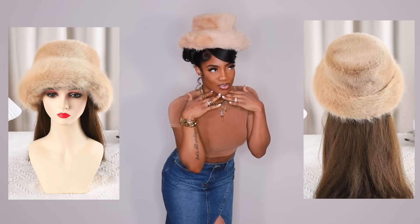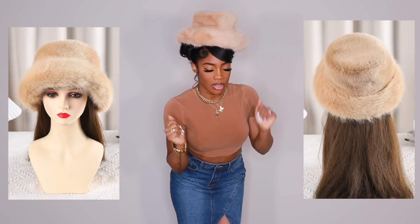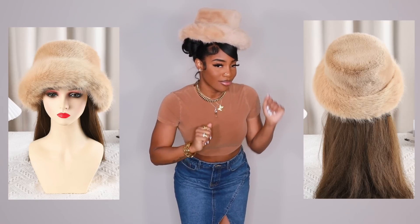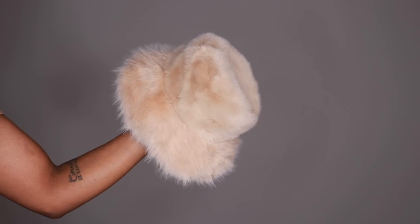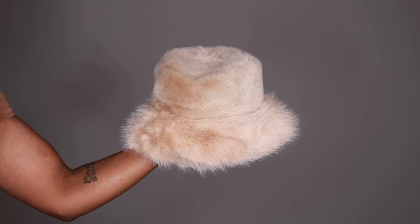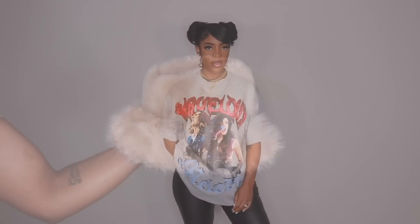First up we have an accessory — this is the only accessory I have in this video and it's this furry, super cute hat. I love these hats, I've been buying them like crazy in so many different colors because I really like the touch that these add to outfits. I got this one in cream because I already have a black one, a blue one, and a red one — all the pop of colors — but I didn't have any super neutral colors.